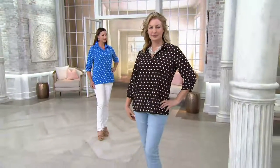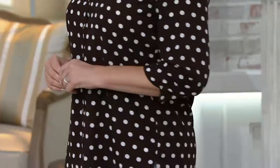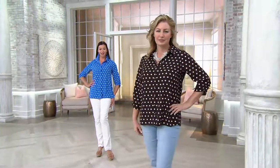All machine wash, tumble dry, 100% poly. Dots just never go out of style — whether you're wearing them casually, with a walking short, or even open using it as a jacket this time of the year. And you could also tuck this into a high-waisted skirt because it's super light, so that's a little fancier look.